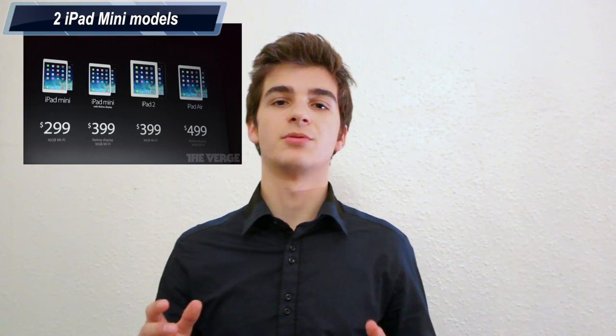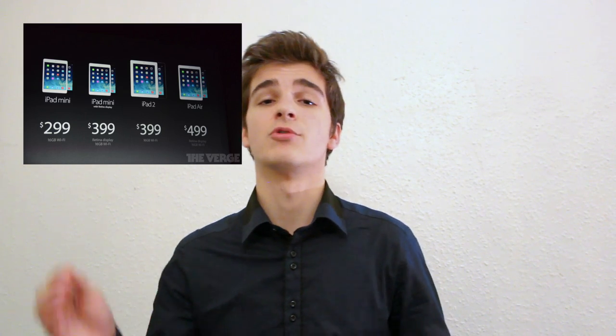The iPad Mini 2 — the second generation Retina iPad Mini — ships in November and is going to cost $399, so basically $100 more expensive than the non-Retina iPad Mini. So yes, this was pretty much everything that Apple announced at their event on October 22nd, 2013.